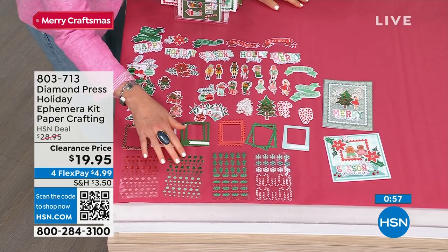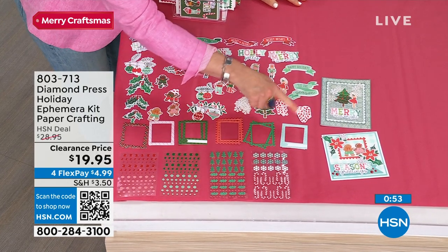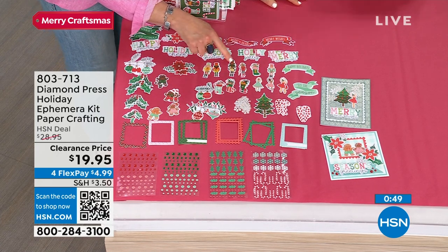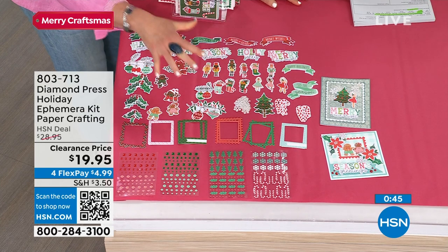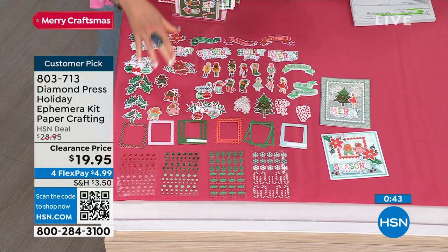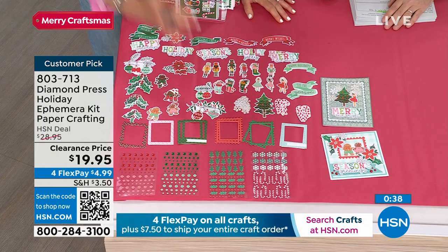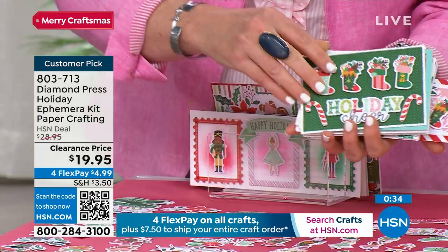You're getting enamel dots shaped in Christmas trees and ivy, snowflakes, candy canes, frames — look at all these embellishments. The nutcrackers, the little nutcracker king, the stockings. All of this will go with the cardstock you've picked up today, with Anna's stuff, with Sara's stuff, with Kingston Crafts, with Diamond Press. Everything goes with, but this just makes your embellishments so much easier — just pop them on whatever cardstock you've already got.